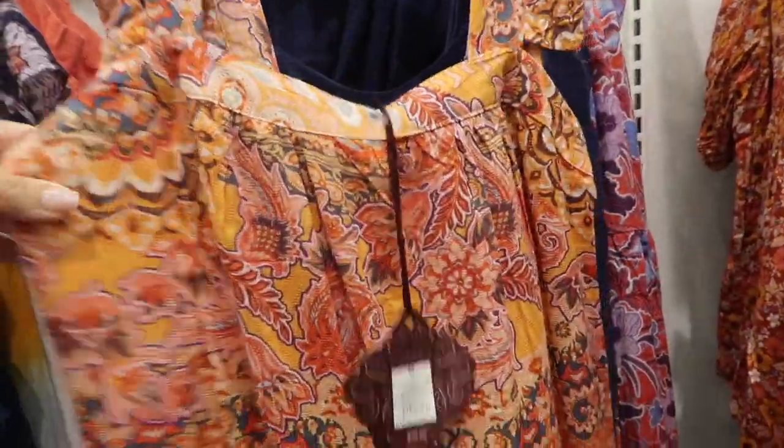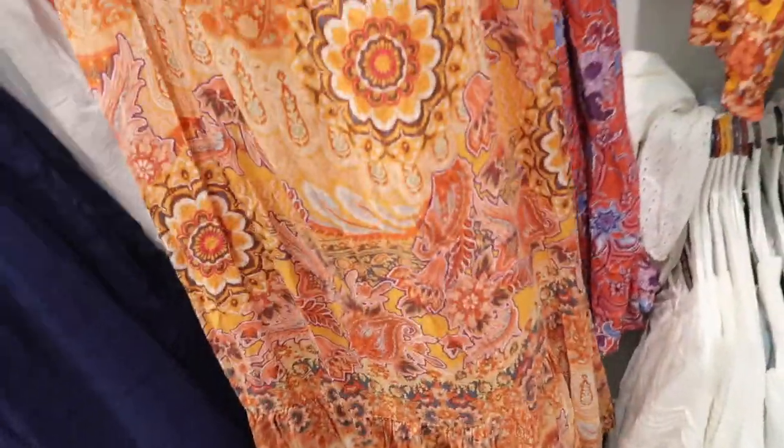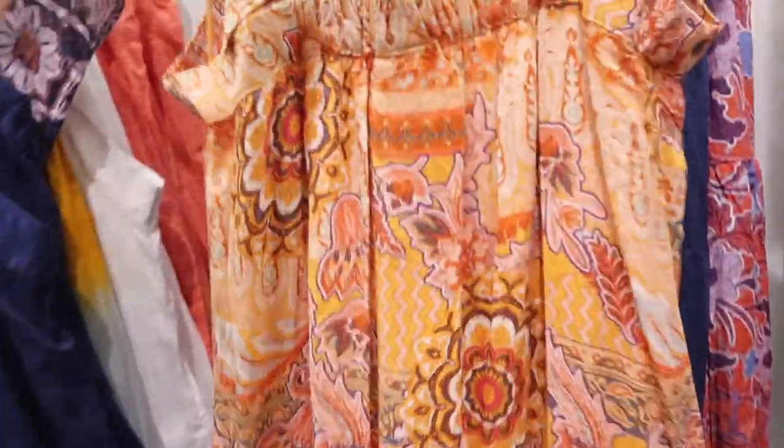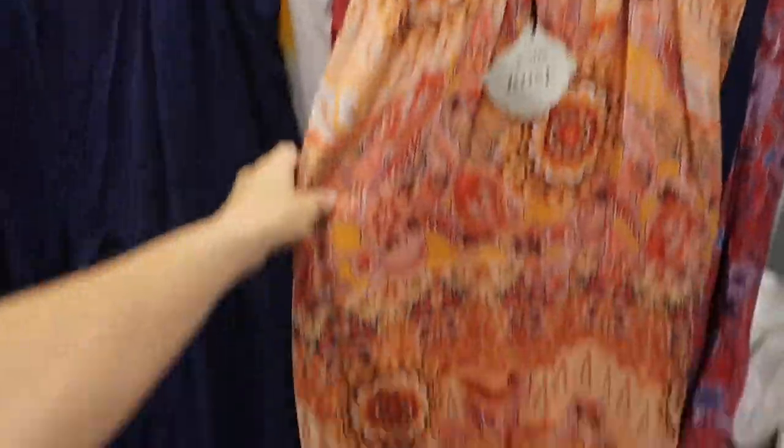There's a new dress from Knox Rose. This one has the square neckline, little flutter sleeve, it's a flowy fit through the body with the little tier at the bottom. The back has that same kind of flow with elastic in the back, so it's going to give you a really nice fit. This one is $35.